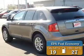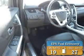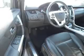Great fuel efficiency saves you money by requiring fewer trips to the gas station. The features include alloy rims, heated outside mirrors, traction control, and anti-lock brakes.